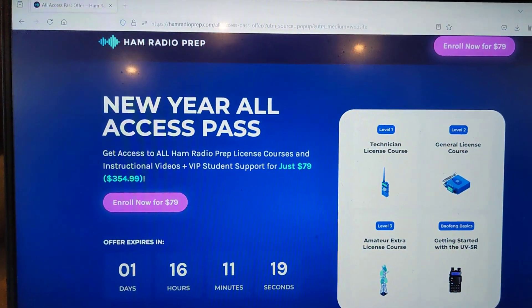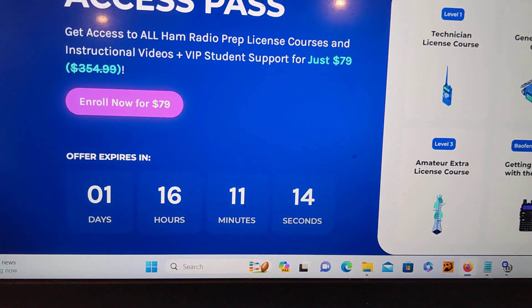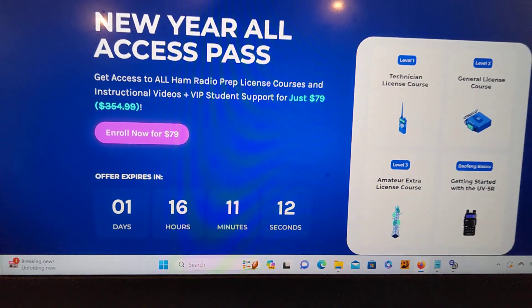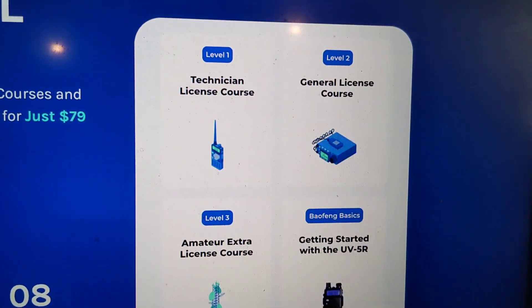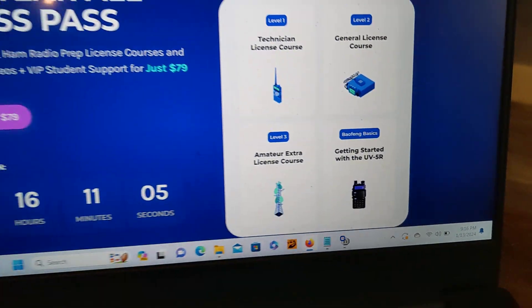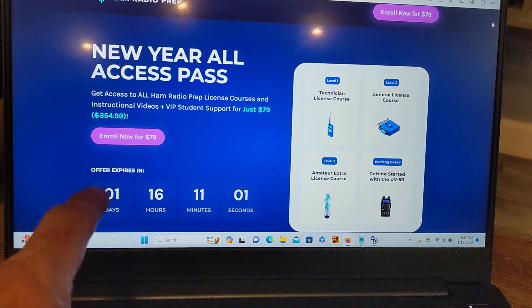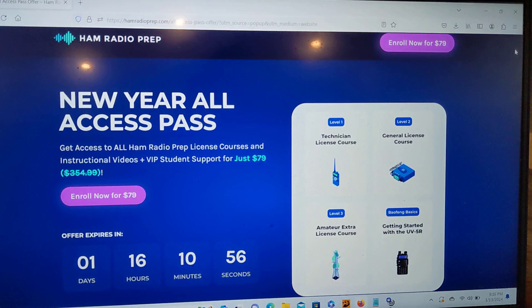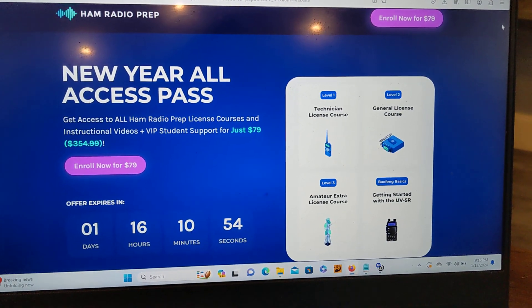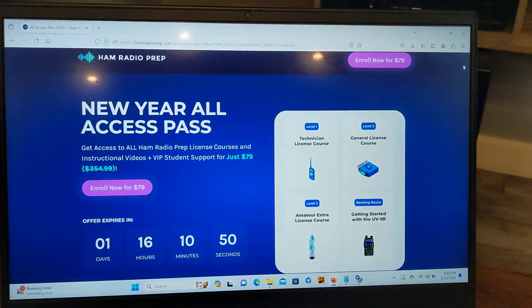I want to show you guys that right now, ham radio prep has a New Year's all-access pass. As of this video, there's one day, 16 hours, 11 minutes, and 13 seconds to get all of them — the technician, general, extra, getting started with the UV5R, lifetime support, lifetime access. And if you use the code ERIC20 at checkout — E-R-I-C-20 — you save an additional 20% off of $80. You get everything and you can go right away and do tech, general, and extra all at one time.